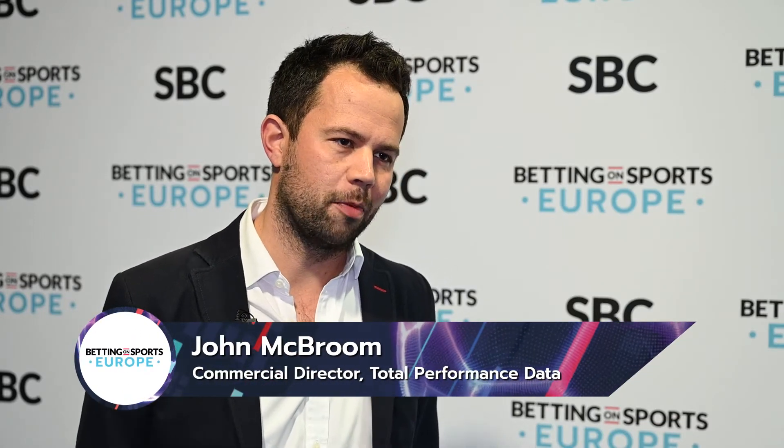My name is John McBroom and I'm the Commercial Director at Total Performance Data. Can you tell us a little bit about Total Performance Data?